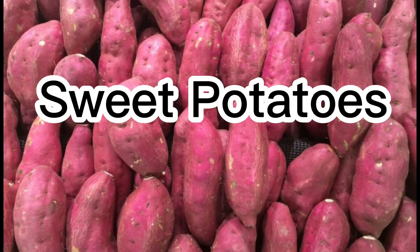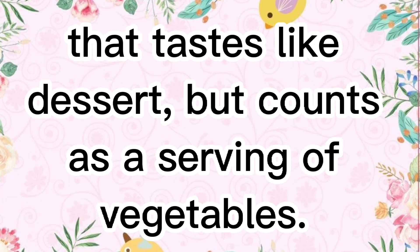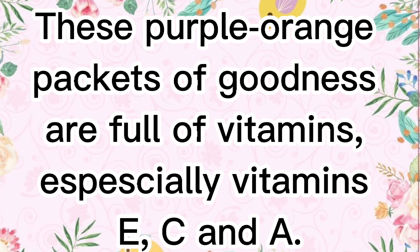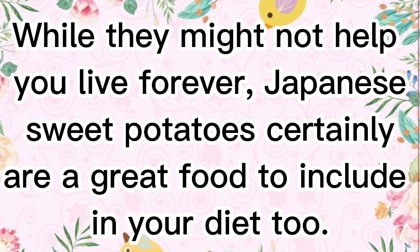Sweet potatoes. Japanese roasted sweet potatoes, Yaki Imo, are an indulgent sweet treat that tastes like dessert but counts as a serving of vegetables. These purple-orange packets of goodness are full of vitamins, especially vitamin C and A. Okinawa has the longest life expectancy out of all Japan, and sweet potatoes are a staple of the Okinawan diet. While they might not help you live forever, Japanese sweet potatoes certainly are a great food to include in your diet.